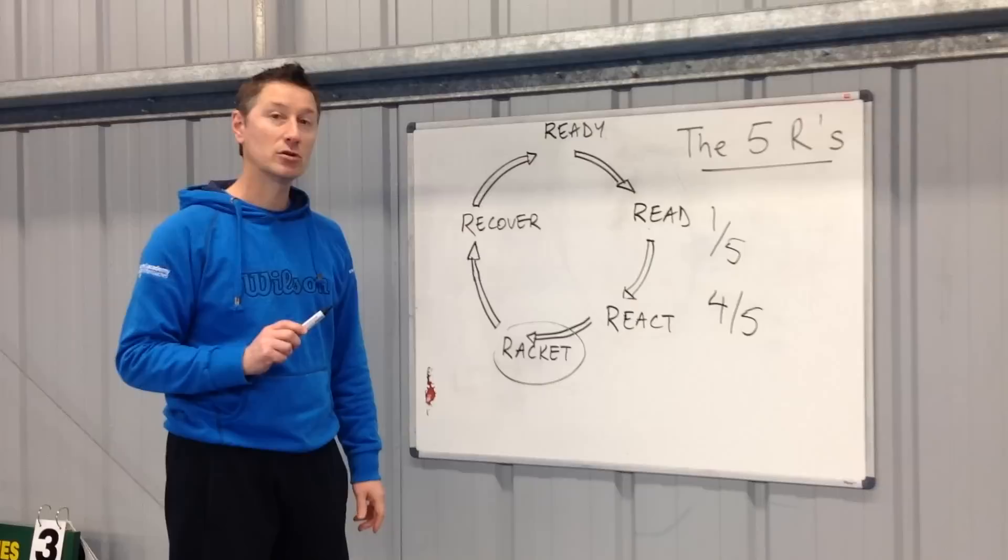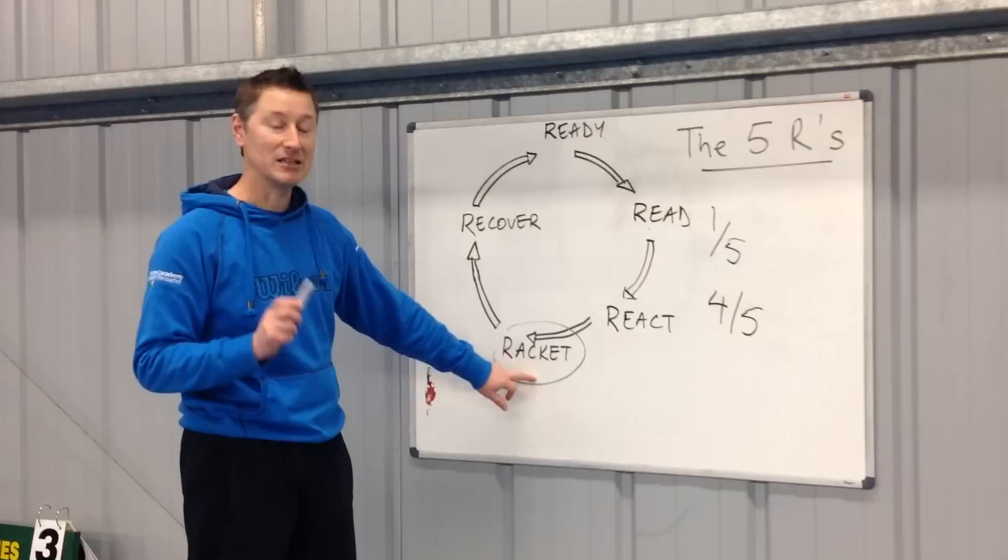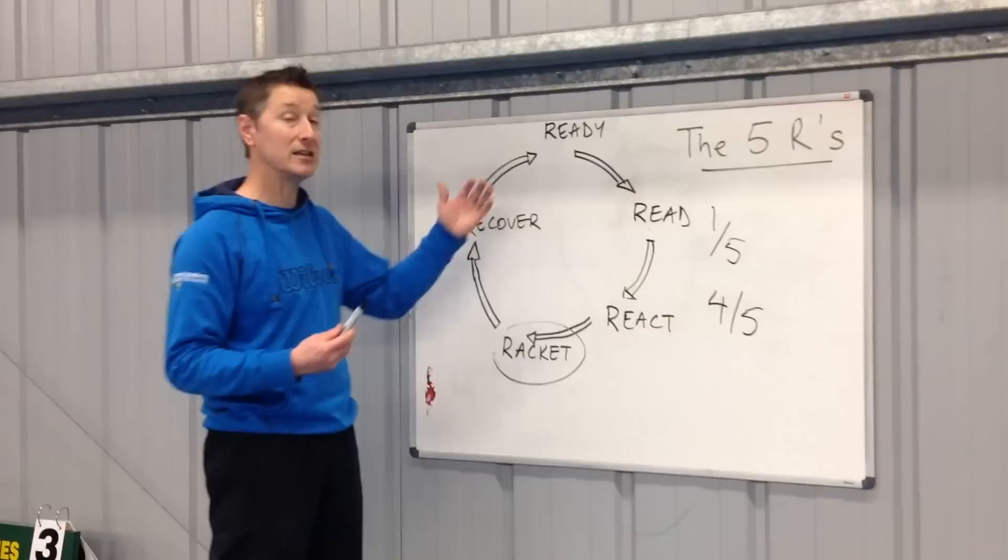The interesting thing is when players make a mistake on court it usually isn't because of what they do with the racket. It's very often because they're not ready — they don't read and react to the ball that's coming towards them — so they end up out of position, off balance.